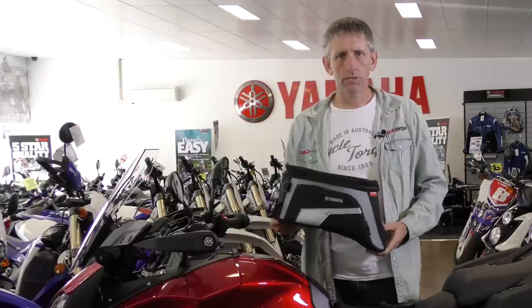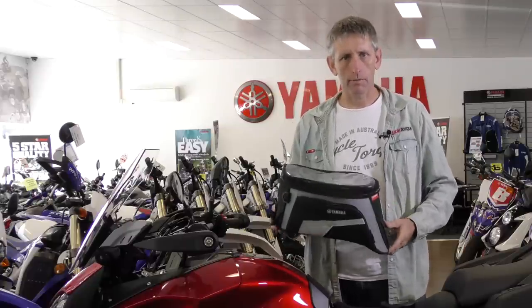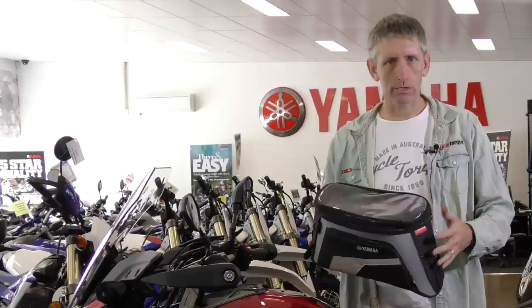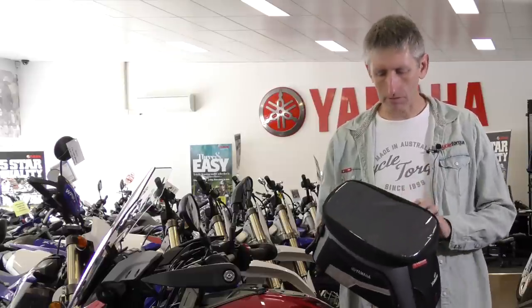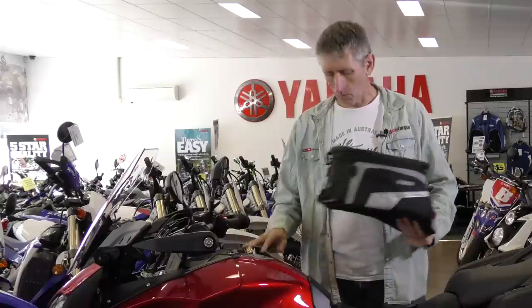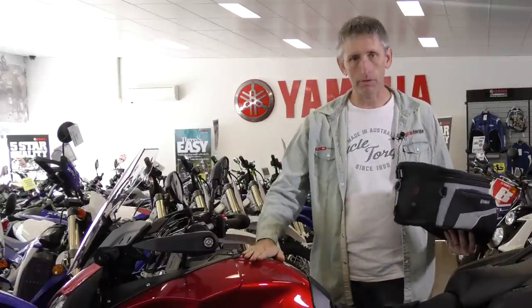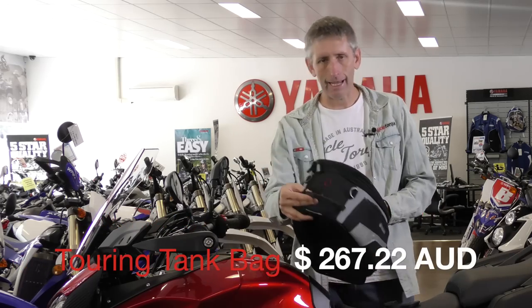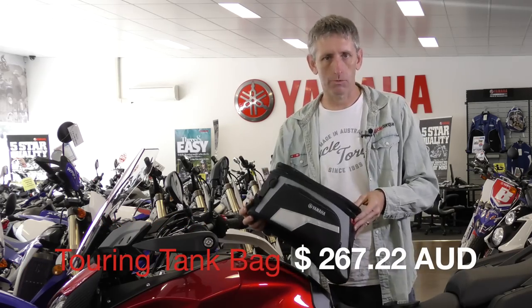If you'd like to increase the luggage capacity of your Tracer, you can get the Yamaha tank bag. This touring tank bag goes from 16 to 22 litres expandable. It's got map pockets, side pockets, and the innovative quick lock system. So when you've got the ring mounted on the top of your tank it clips on and clicks off really quickly and easily. When it's off the bike there's a hand strap at the front and it also comes with a shoulder strap.